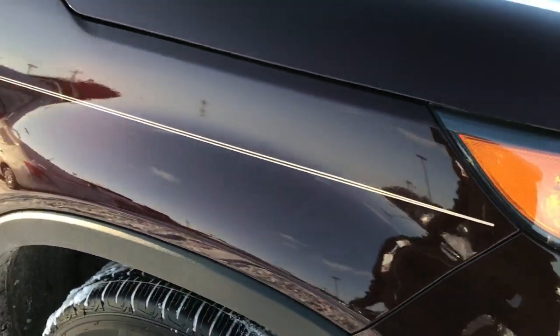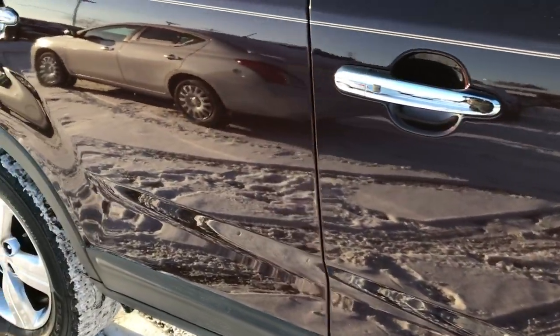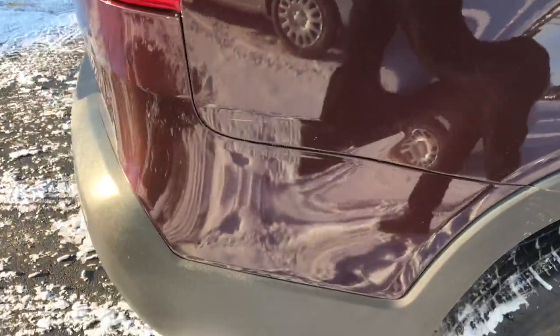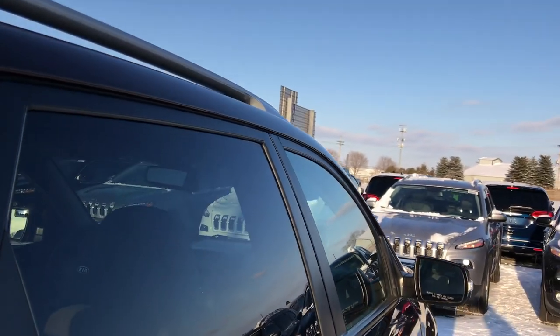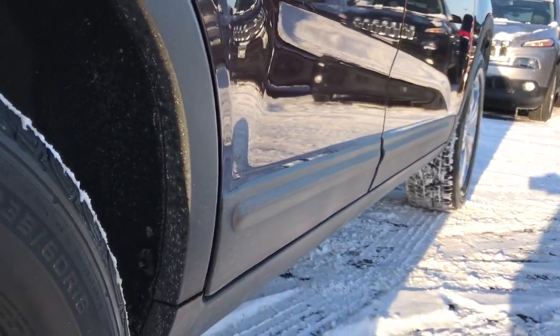As you go down this side of the vehicle you can see just how clean that body is, how reflective and glass-like that paint is. We take these HD videos so if you are far away or even close by and you just cannot make the trip down, you can still see the vehicle, hear the vehicle, and have confidence in what you're looking at before you even get here. Very clean down this side.